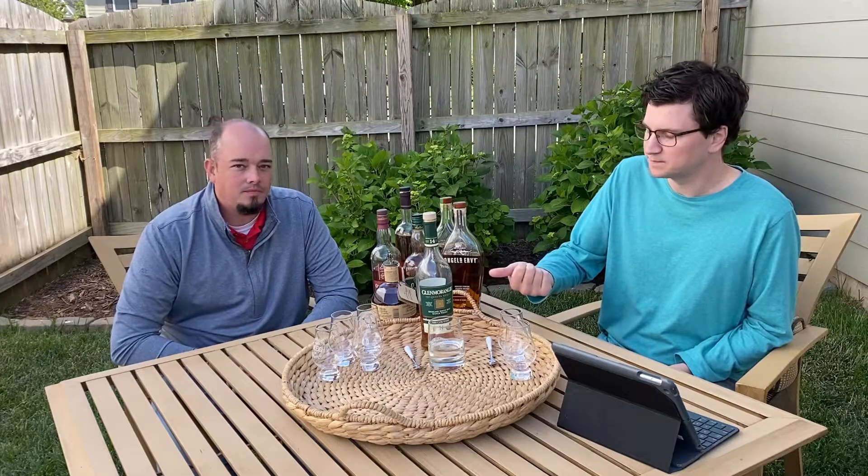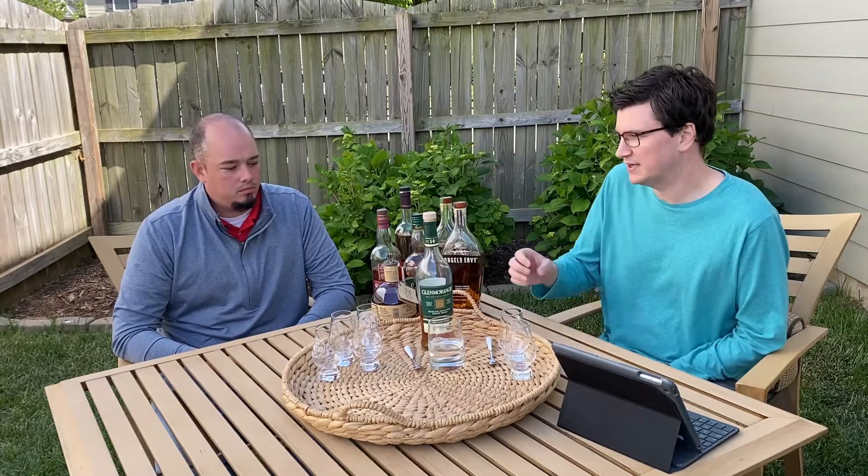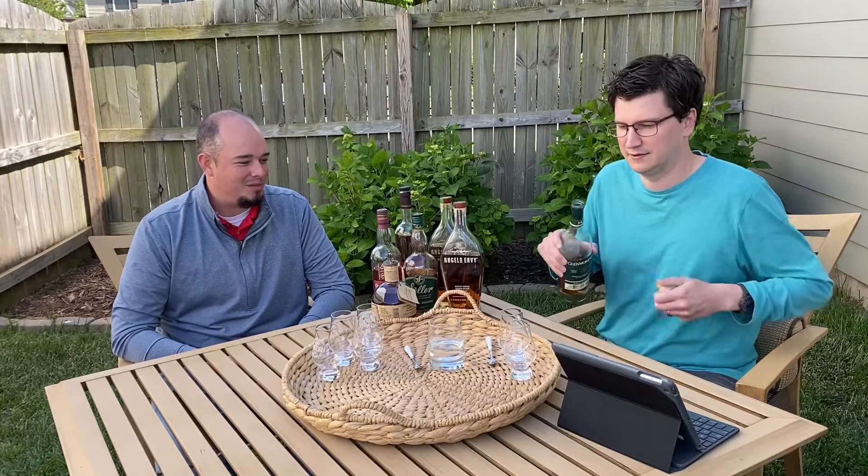Really cool thing about this is it's not all that much money. I think they upped the amount of years on this — it used to be a 12 and now it's a 14 — and it's still in that $60 range. Pretty tasty. Do you want to try it? I think you should pour me some.